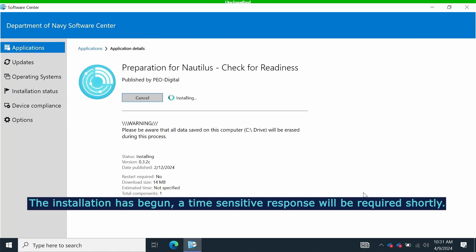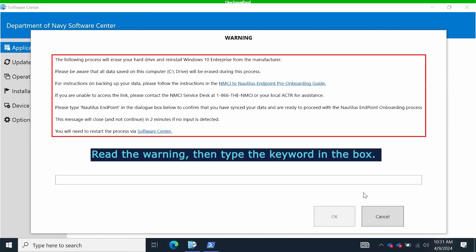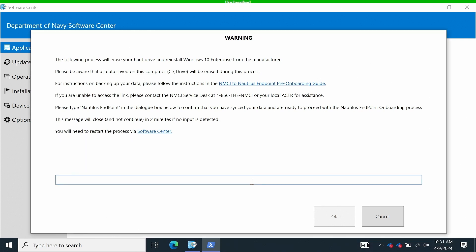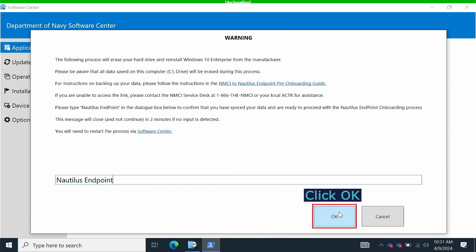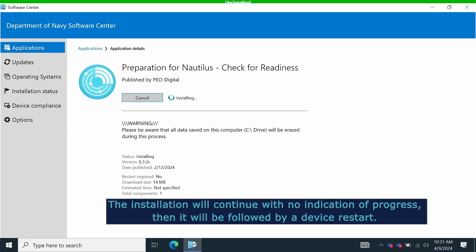The installation has begun. A time-sensitive response will be required shortly. Read the warning, then type the keyword in the box. Clicking OK confirms you have synced your data to OneDrive and are ready to proceed with the conversion process. Click OK.